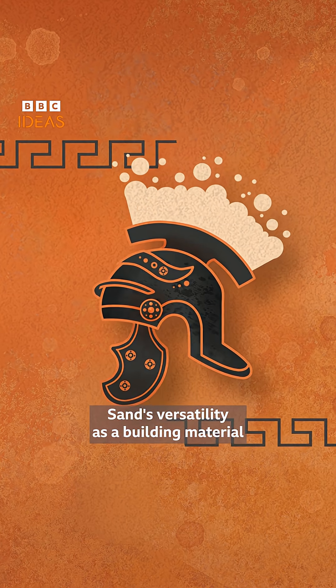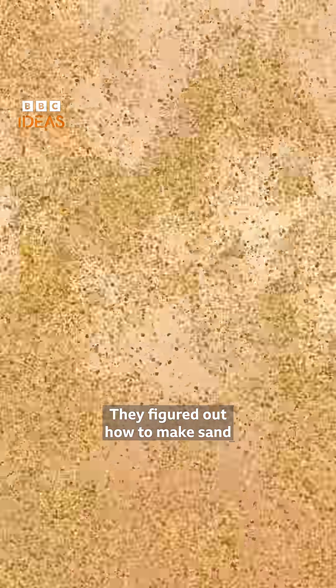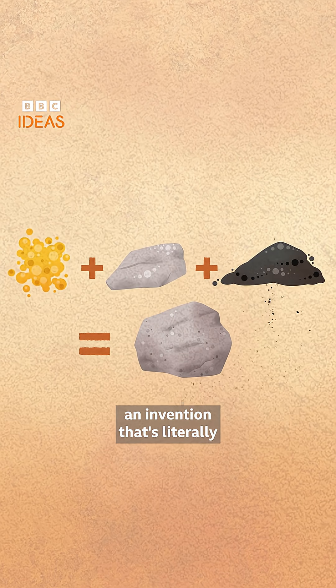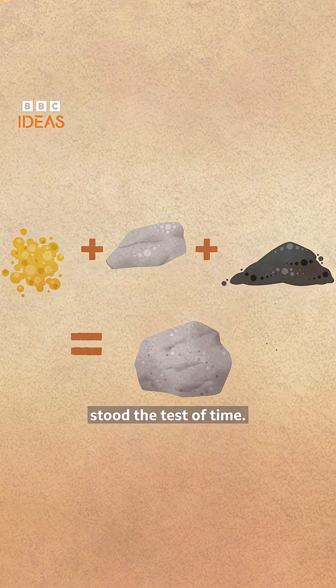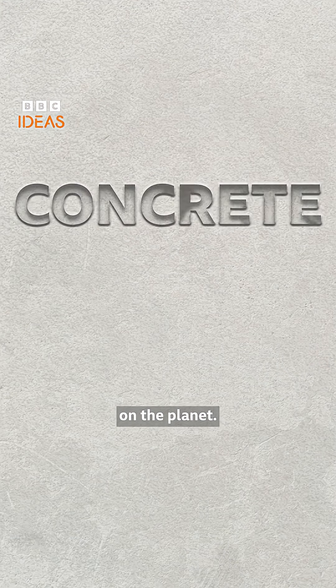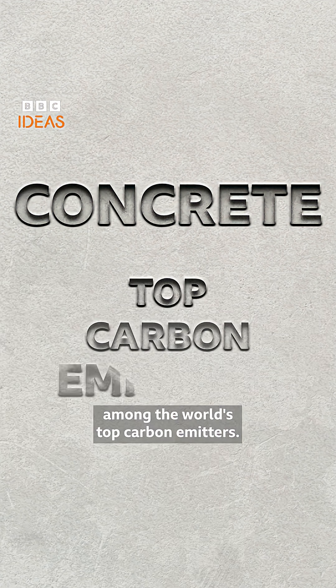Sand's versatility as a building material was understood by the Romans. They figured out how to mix sand with lime and volcanic ash to create concrete, an invention that's literally stood the test of time. Today, concrete is the most common building material on the planet. If it were a country, it would rank among the world's top carbon emitters.